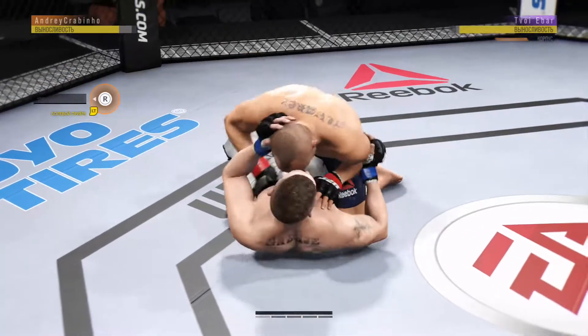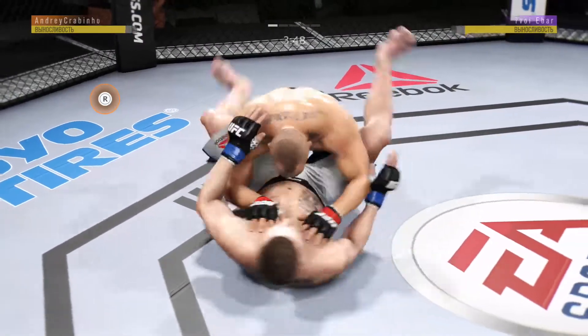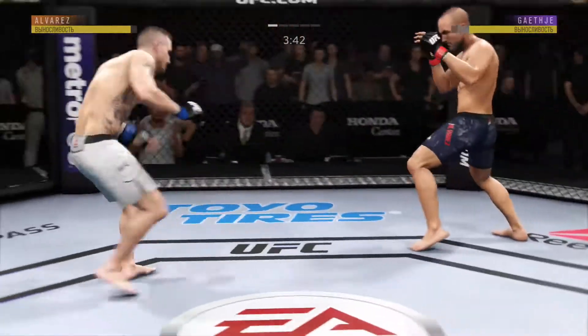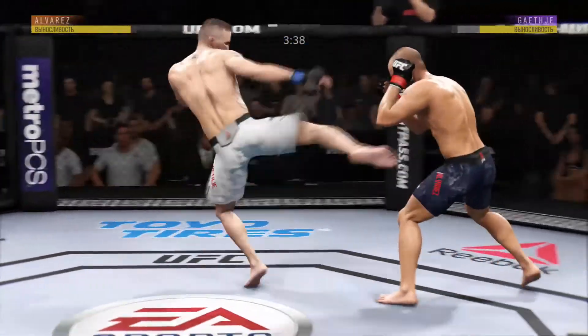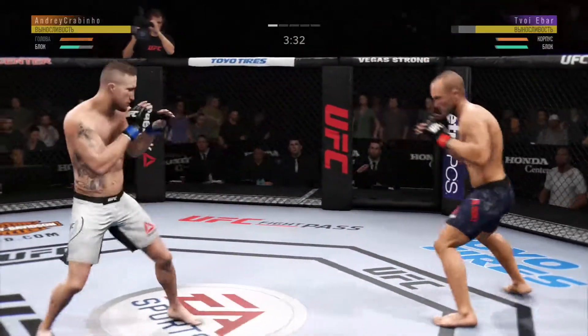In half guard position. He's got the ground and pound going now. He moves to full guard here. Gaichu gets up — he is back on his feet. Looked like he was in a submissive state on the ground, but he worked hard there to get back to the feet.